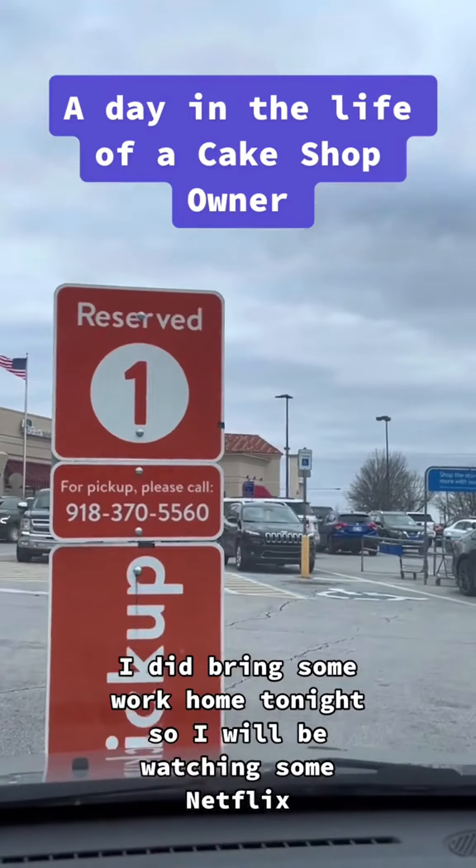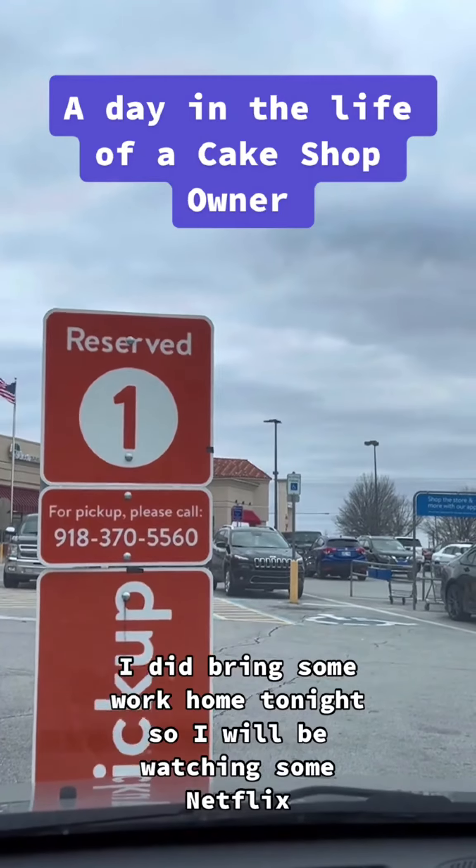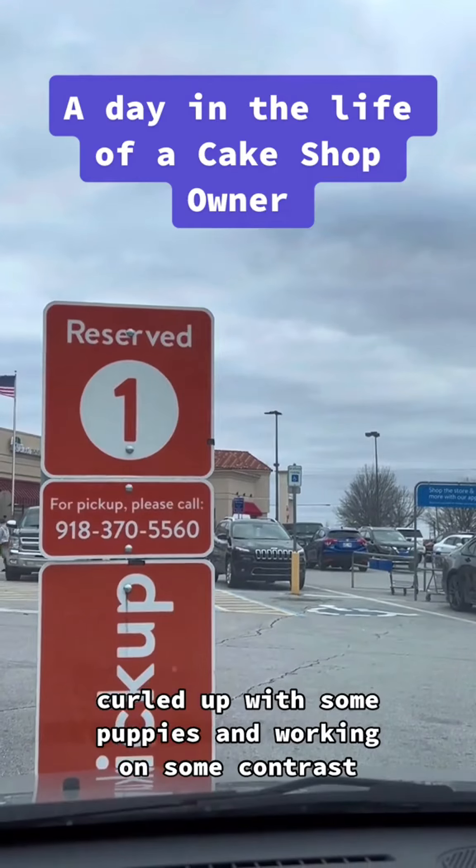I did bring some work home tonight, so I will be watching some Netflix curled up with some puppies and working on some contracts.